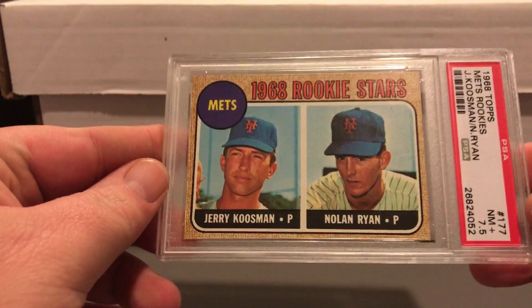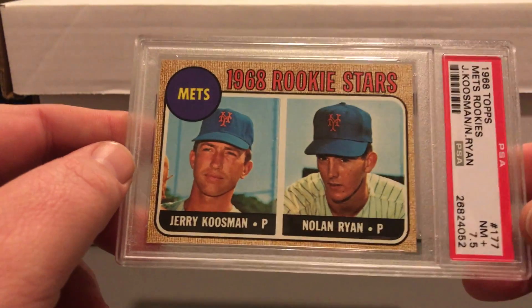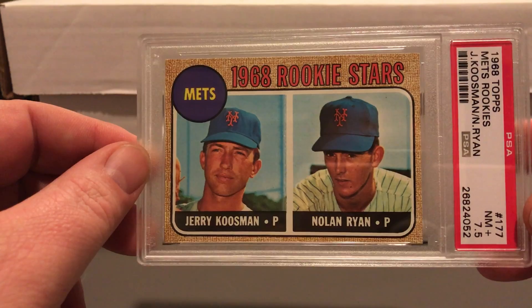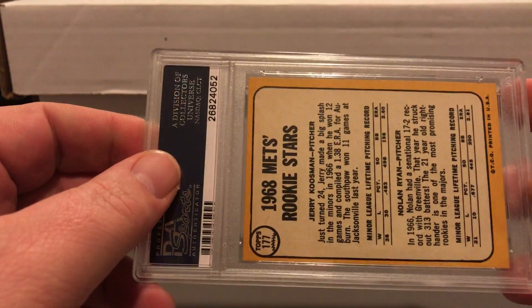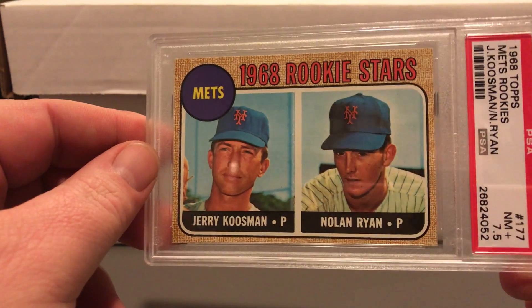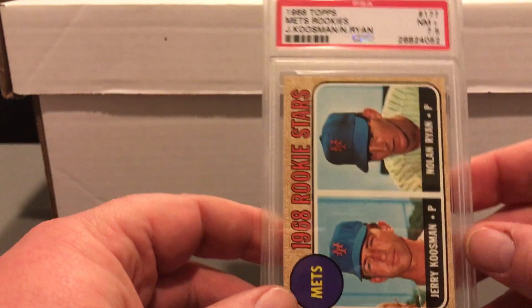Here's the other Ryan I had in this order — this one came back 7.5, a little better than I thought. I do have a copy in a different order that I think is very nice. I thought the two were similar, but this one was centered better in the back. I thought the corners, edges, and surface were similar on both, but obviously I was wrong — they were not even close. I'm very happy with the 7.5.